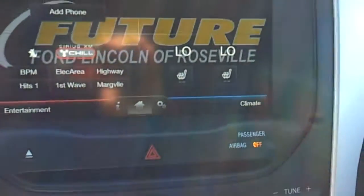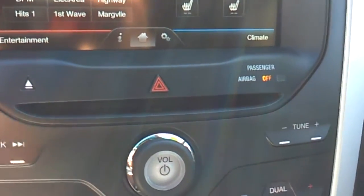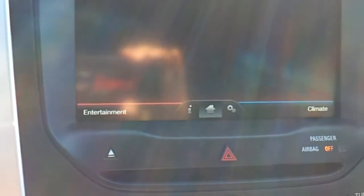Now let's go ahead and check out the MyFord Touch system. You have AM, FM, and a CD player as well, satellite radio, and your entertainment.